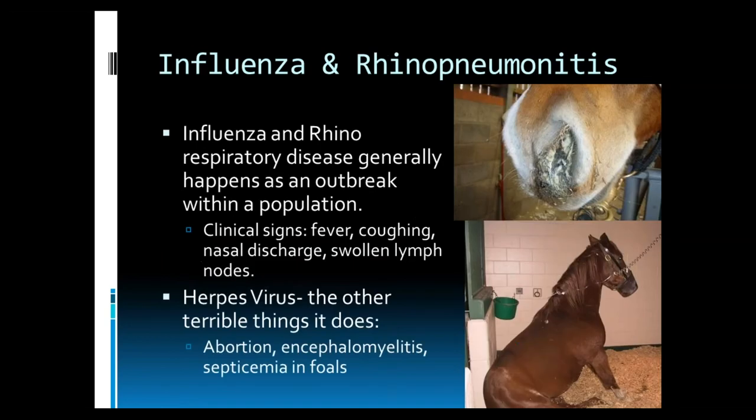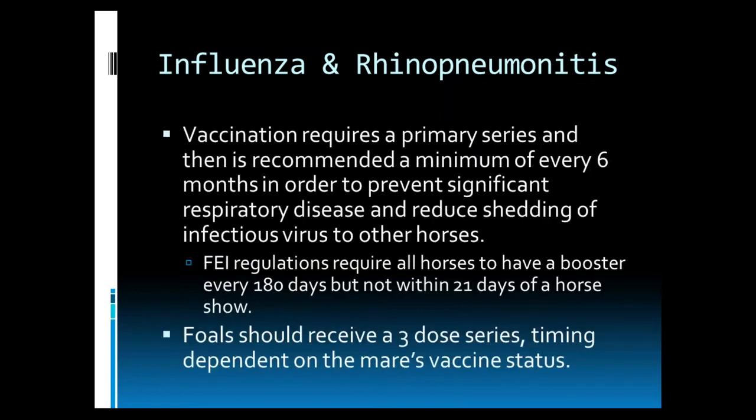Influenza and rhinorespiratory disease generally happen as an outbreak within a population. Clinical signs include fever, coughing, nasal discharge, and swollen lymph nodes. Rhinopneumonitis is a herpesvirus, and it doesn't always do just the one thing we expect, such as respiratory disease — it can also cause abortion, encephalomyelitis (neurologic disease), and septicemia or infection in foals. Vaccination against influenza or rhinopneumonitis requires a primary series and then a minimum of every six months in order to prevent significant respiratory disease and to reduce the shedding of infectious virus to other horses. If you are showing based on FEI regulations, horses are required to have a booster every 180 days, but not within 21 days of a horse show. Foals should receive this vaccine in a three-dose series, with timing dependent on the mare's vaccine status.